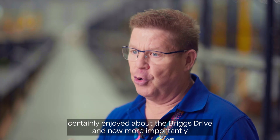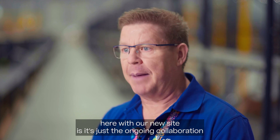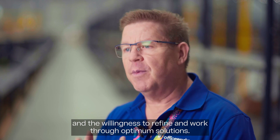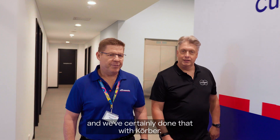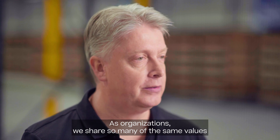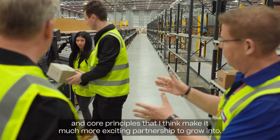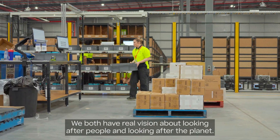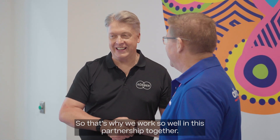What I certainly enjoyed about Briggs Drive and now more importantly here with our new site is the ongoing collaboration and the willingness to refine and work through optimum solutions. We're in the business of building long-term partnerships and we've certainly done that with Kerrba. As organisations we share so many of the same values and core principles. We love being creative, we love being collaborative, and we both have real vision about looking after people and looking after the planet — that's why we work so well in this partnership together.